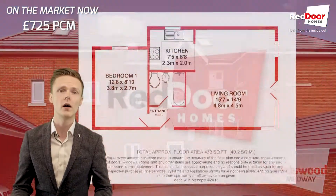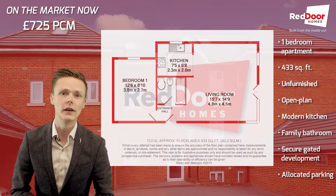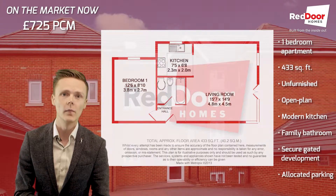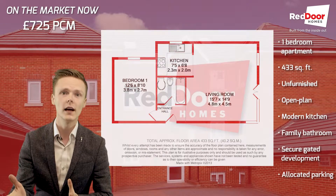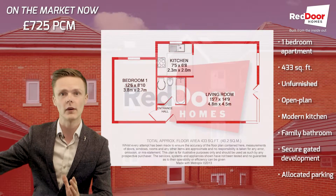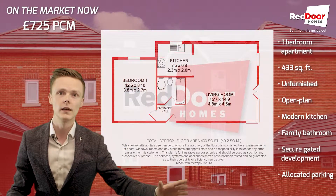It's a one-bed apartment within a gated development block. Absolutely lovely place, very well looked after. As you come through the front into the property, you've got your bathroom, you've got your lounge and your kitchen that wraps around to the right, and you've got your bedroom to the left.